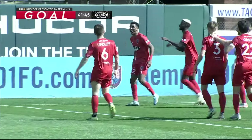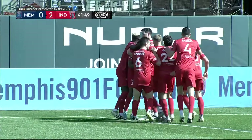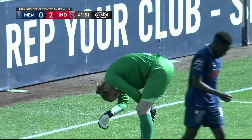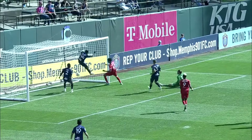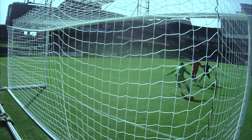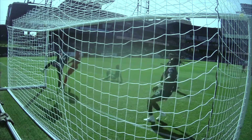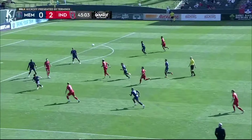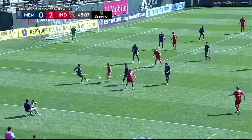It's goal number two for Indy 11 — Douglas Martinez. Fabulous work on that far side. Eden Stanley got the ball in, put in a dangerous cross. Derrick came out and could not claim it, and it was an easy finish for Douglas Martinez, cutting the ball back across the box. I think if they keep doing that they'll find success, but defensively they've got to be much cleaner.